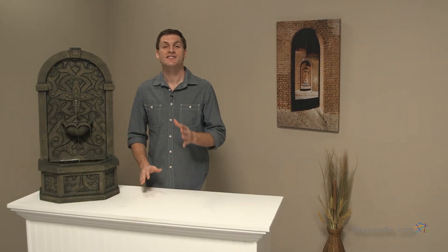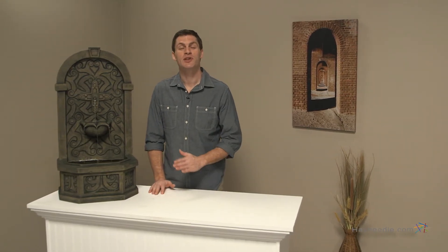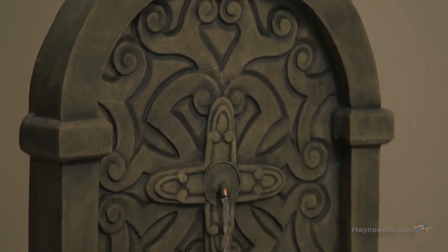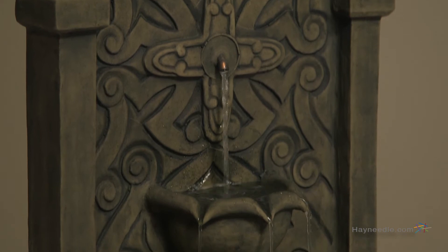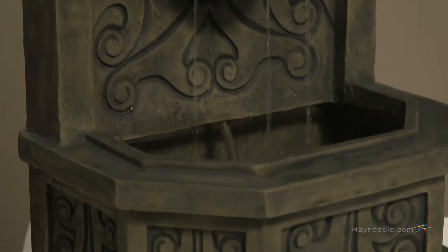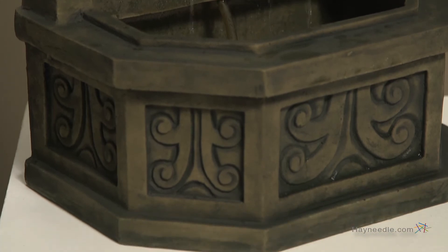Lots of displays look alike — separate yours from the rest with the Tivoli Rimini wall fountain. The fountain is made from fiberglass and resin, so it's lightweight and easy to care for, but it looks remarkably like stone, adding an authentic look to any space without being a hassle.